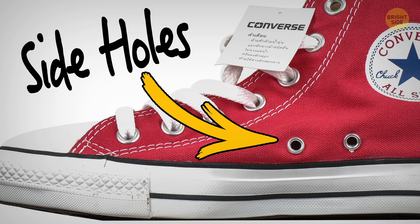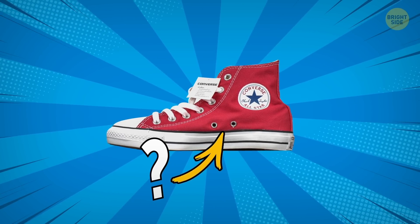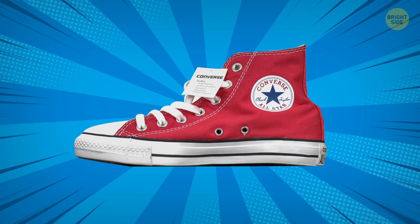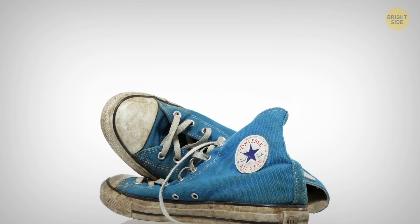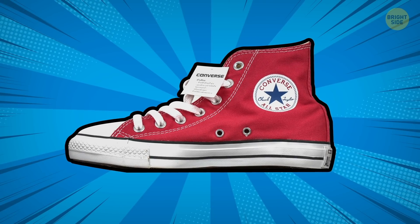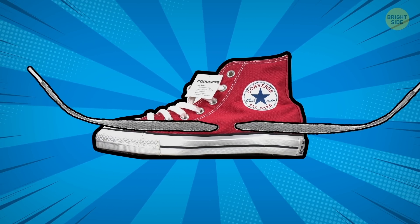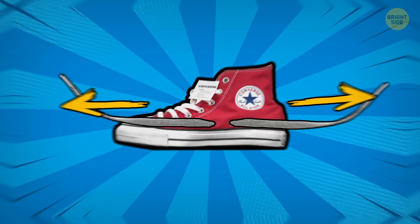Number 18: Side holes in Converse sneakers. I'm an avid sneaker collector, but even though I have tons of Converse all-stars, I could never figure out the purpose of the two extra holes located on the side next to the sole. I read somewhere that they were for additional air flow — but seriously, two tiny holes? It turned out those holes are actually for laces. Since sneakers were originally invented for basketball players, this design allowed them to accommodate any player's foot by lacing in whatever way was most comfortable.